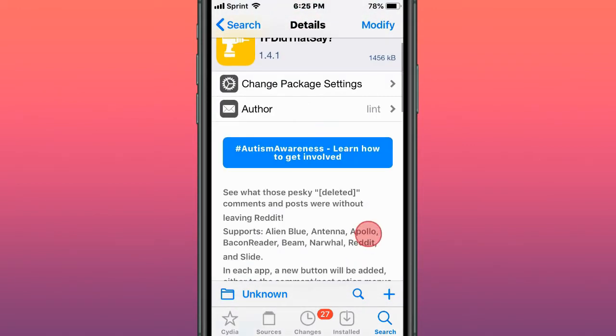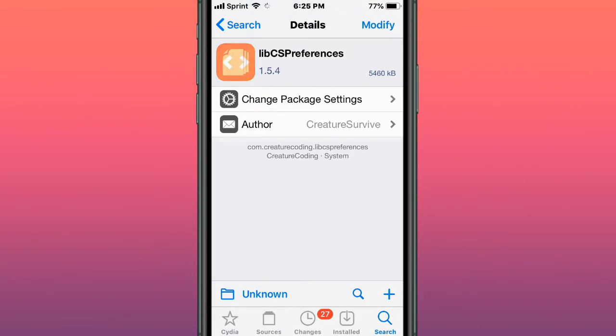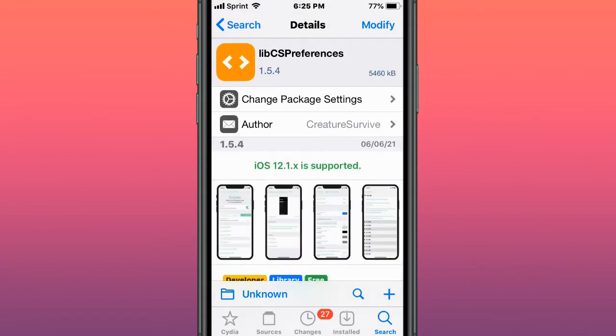This tweak is called TFDidThatSay — it lets you delete comments and posts without leaving Reddit. This tweak is called LibCSPreferences, and it's a preference library alternative. It's a preference library that doesn't suck.